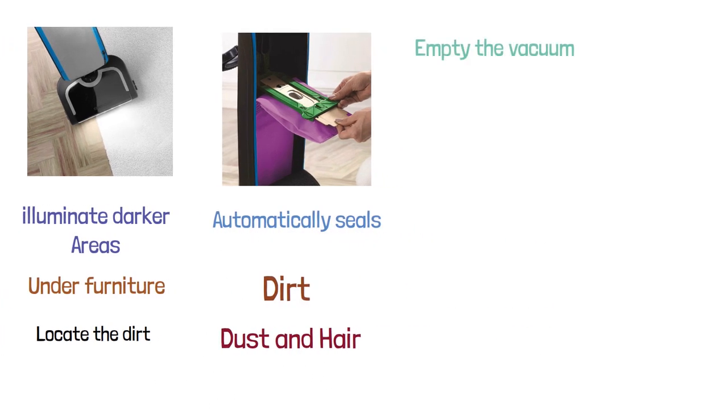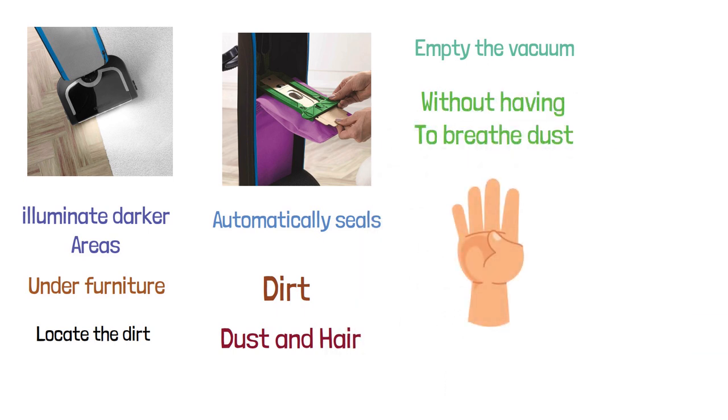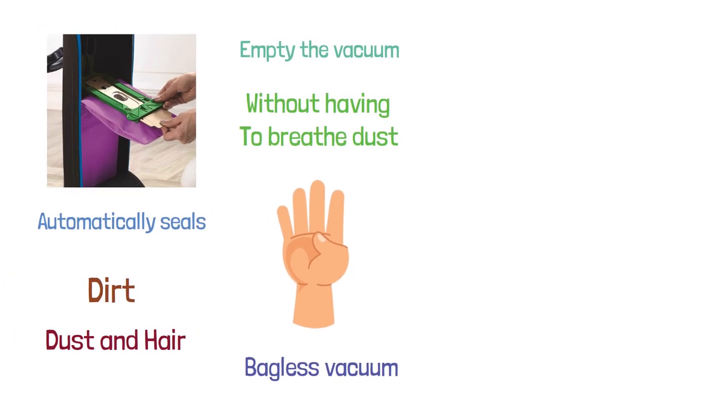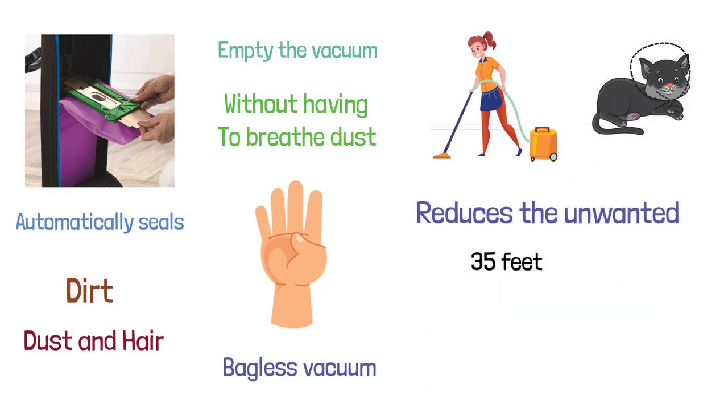This way, you can empty the vacuum easily without having to breathe dust. It holds up to four times more than a typical bagless vacuum on the market. This vacuum cleaner is perfect for households with pets — it reduces unwanted odor and picks up scattered pet hair. It comes with a 35-feet long power cord that allows uninterrupted cleaning.